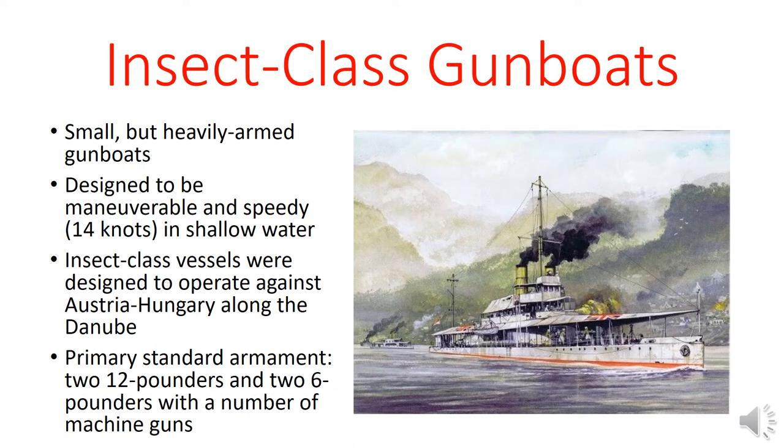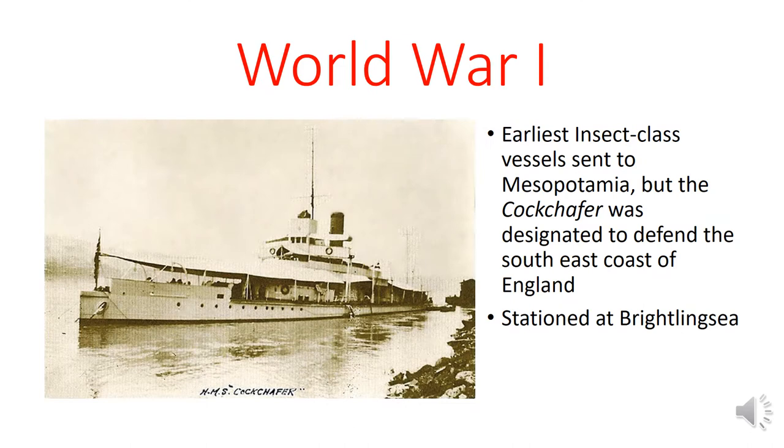These vessels were designed to be maneuverable and speedy. They could go about 14 knots in shallow water, which was pretty respectable by the standards of the day. They were designed to operate against Austria-Hungary along the Danube River; however, they were marketed along different lines so as not to give away that Britain was potentially planning for a conflict against Austria-Hungary. Their primary standard armament was two 12-pounders and two 6-pounders, with an assortment of machine guns for everything from defending against boarding parties to fighting off airplanes.